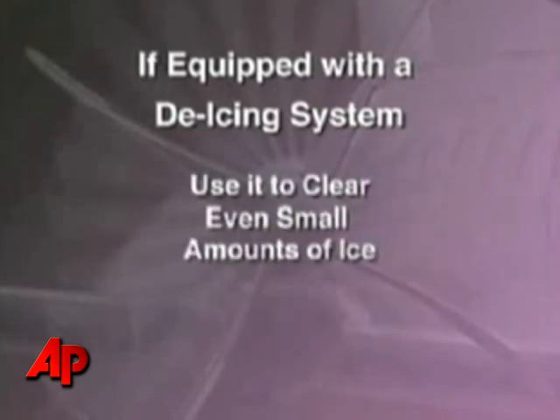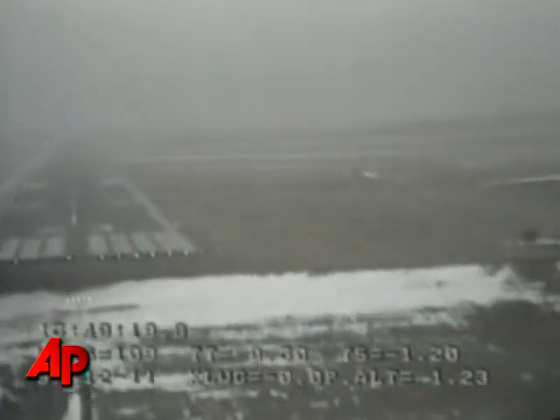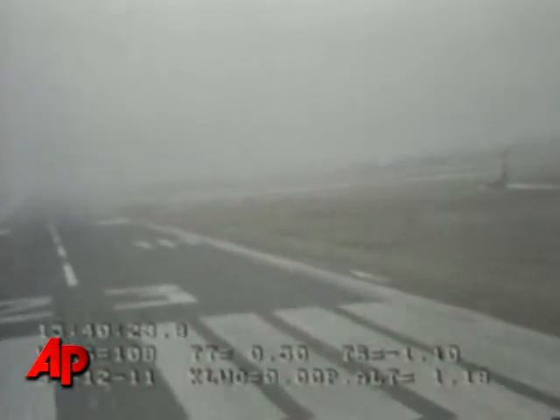If equipped with a de-icing system, use it to clear even small amounts of ice, especially before extending flaps during final approach. You can imagine an instrument approach in icing conditions close to or at minimums.